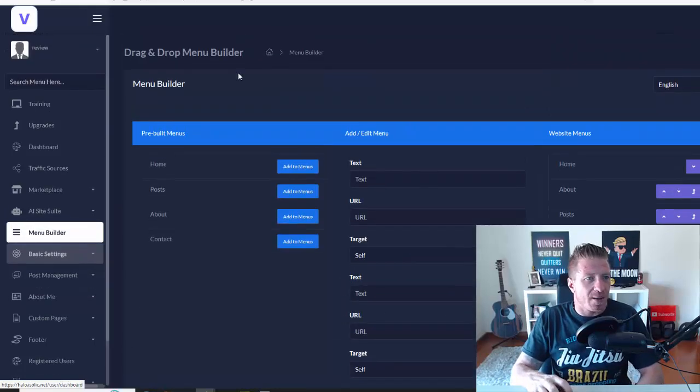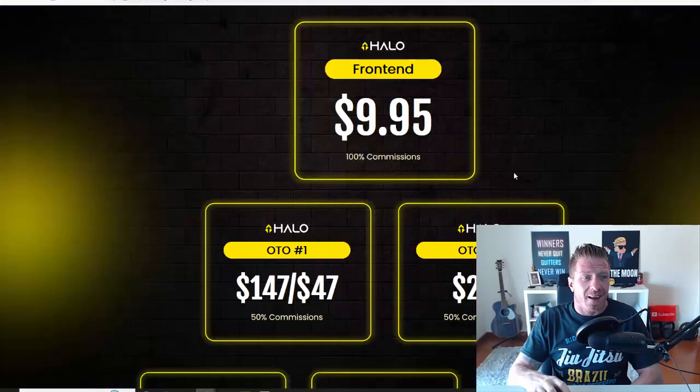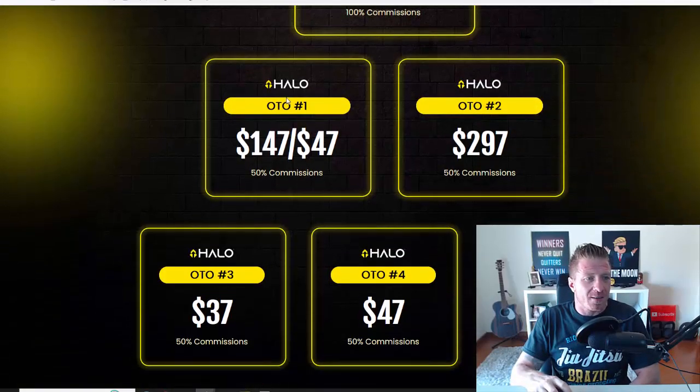There are registered users, subscribers, and support — all the usual stuff. Going back to training, all the video training shows you how to do all of this and how to monetize it. That's the inside of the members area. Now let's check out the pricing — as promised, Halo is $9.95, but the price will be going up after the initial launch period. If you pick it up today it's just nine dollars. We have a few one-time offers — upgrade number one is $147.